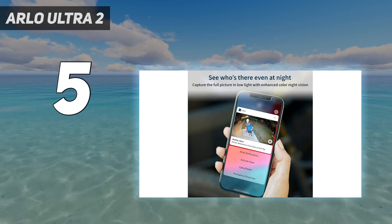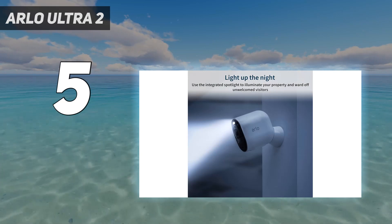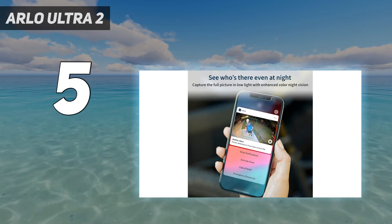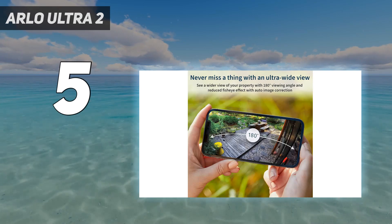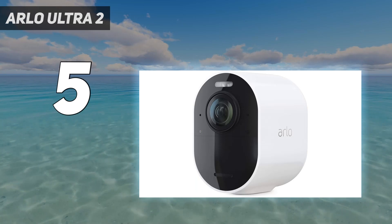Arlo's cameras are completely wireless, with batteries that can last up to 6 months on a charge. The company also sells solar panels, which helps extend the endurance of the cameras even further. All of this will cost you, though — a two-camera kit with the hub is $599, and extra cameras are $299 each.